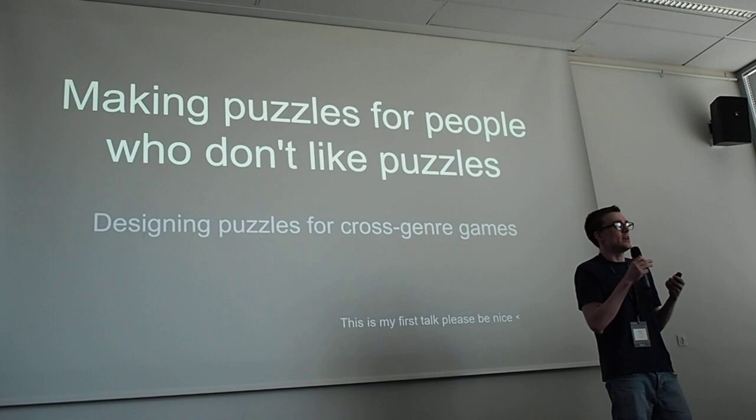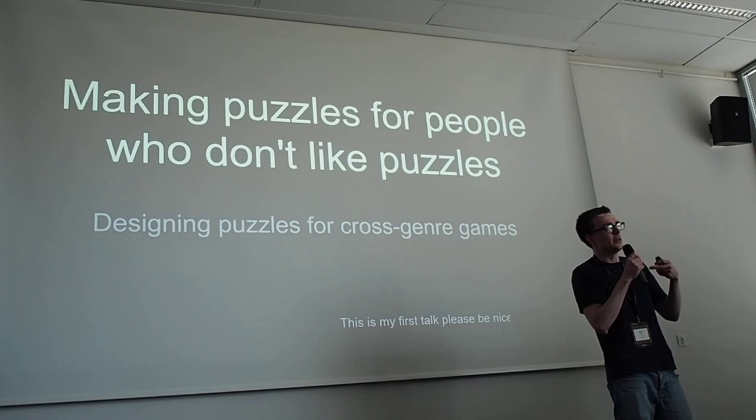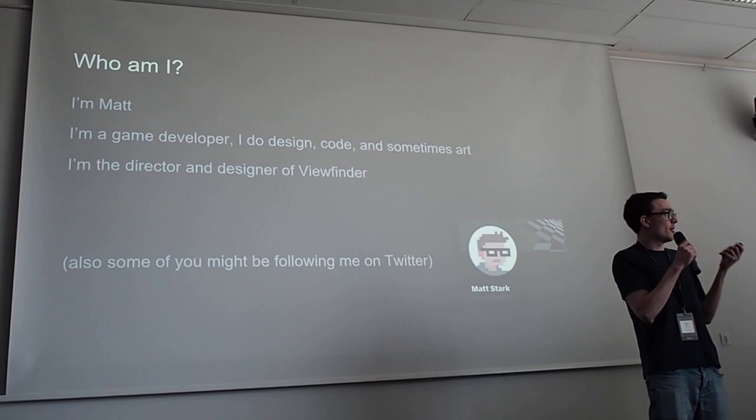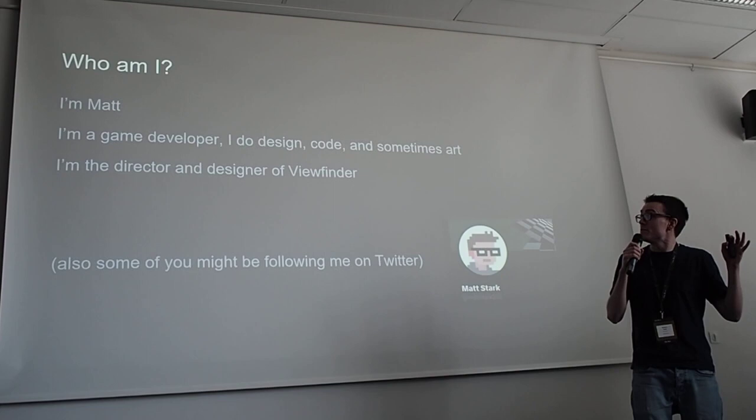So this is either designing puzzles for games to appeal to a broad audience, or designing puzzles for games that aren't necessarily puzzle games — like maybe designing a puzzle to go in an action game or something. Who am I? I'm Matt. You might follow me on Twitter.